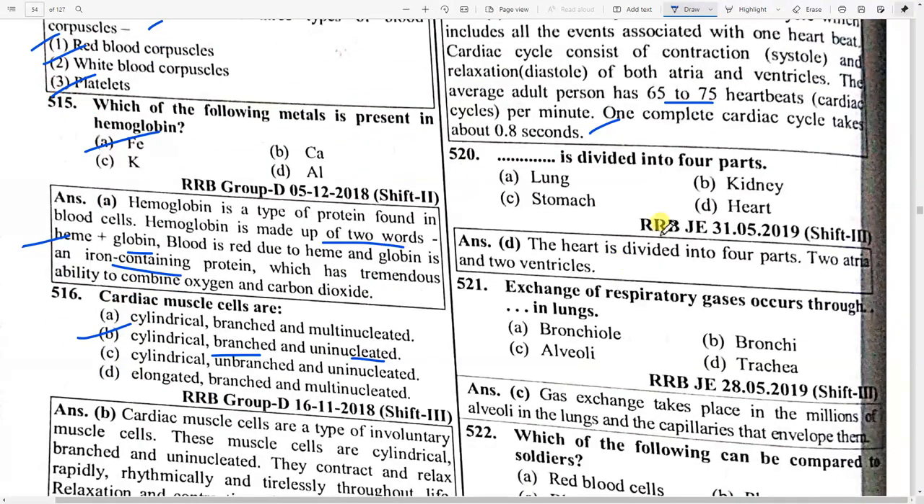The heart is divided into four parts — option D — heart. Exchange of respiratory gases in the lungs occurs through option C — alveoli.